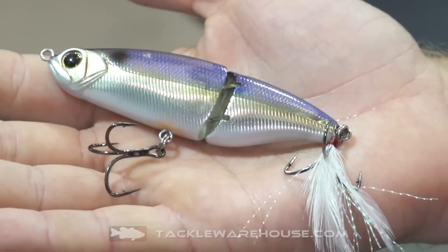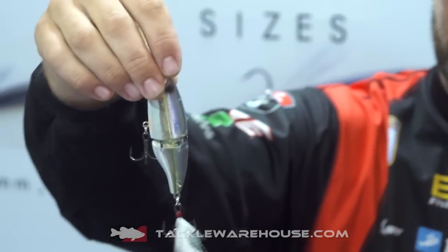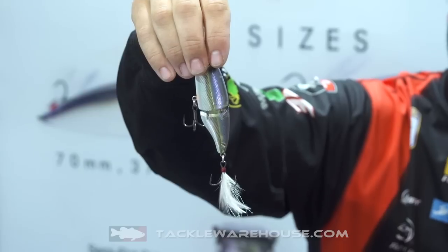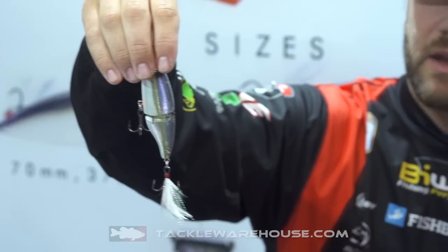It's a jointed swimbait. It's going to be a good bait to throw all year round. I'd put it on a 7.3 medium heavy rod, 15 to 20 pound line depending on the cover you're fishing around. It's just going to be an awesome bait and I personally know that it just flat out catches fish. You've got to check them out.